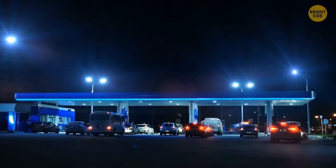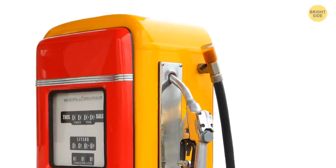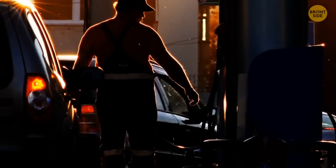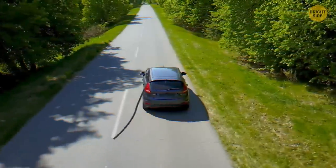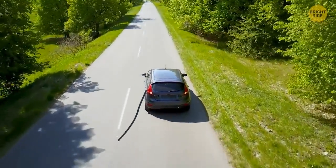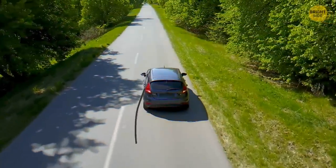Those metal brackets on the top of the nozzles in gas stations have a unique design put into place in case of accidents. If a driver accidentally forgets the nozzle is still inside the gas tank and starts driving away, the magnetic brackets separate without damaging any part of the gas pump.